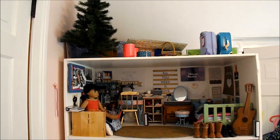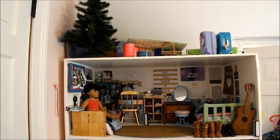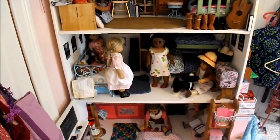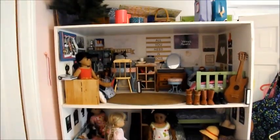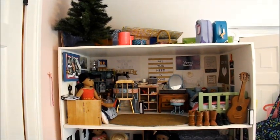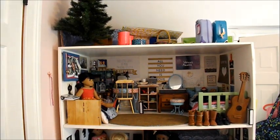Hi guys, this is Eileen from Worldwide Dolls, and today I'm going to be giving you a tour of my American Girl dollhouse. This dollhouse is a little less than 6 feet tall — I'm almost 6 feet tall and it's a little shorter than me — so I don't know the exact measurements, but I believe it's about 4 feet long.